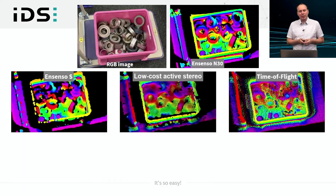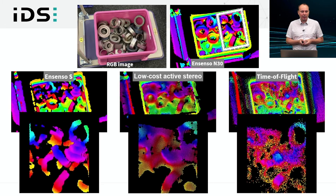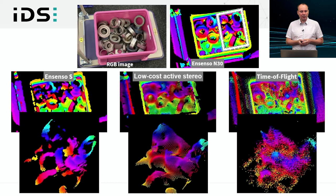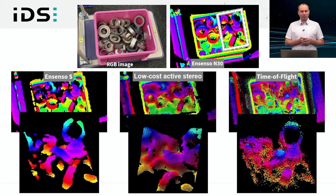The last challenge is metal — a bin of metal objects, mostly ring structures. Looking at a cutout of the right-hand side, both the Ensenso S and the low-cost stereo still produce these metal shapes to some degree. However, time of flight with reflecting surfaces does not produce them clearly, and when viewing around the point clouds, the ring structure is not well preserved for time of flight, whereas for the Ensenso S you can still make it out quite clearly.